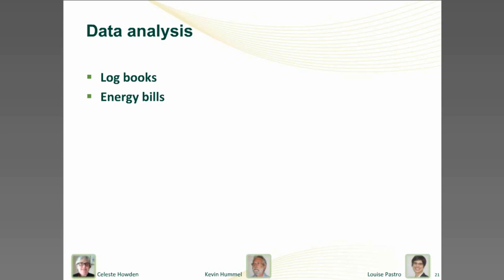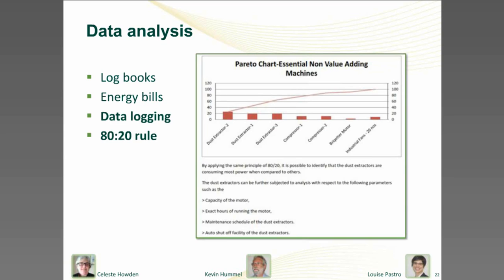You might look at process operating hours versus equipment operating hours. One business found they had a large compressor running 24 hours a day, whereas on night shift they only needed a small amount of air. So they bought a second small compressor which only ran on night shift and shut down the big compressor overnight. Sure there was a cash outlay for the new compressor, but the payback period from the energy saving was only six months — so it was well worth doing.